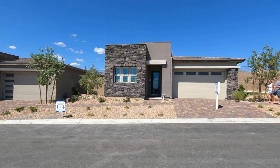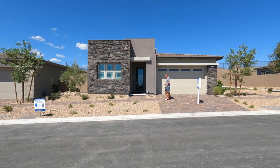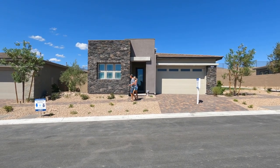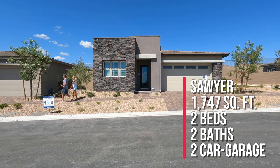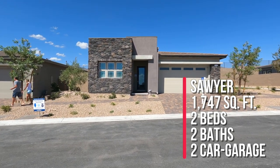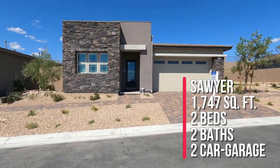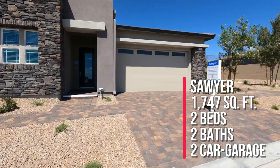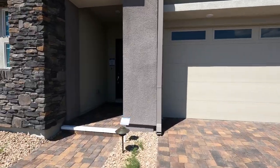The starting price ranges — they have smaller homes, an average size home, and larger homes. This is the Sawyer, which is part of the Sterling collection. The starting price in the Sterling collection starts in the mid-500s to the low 600s.